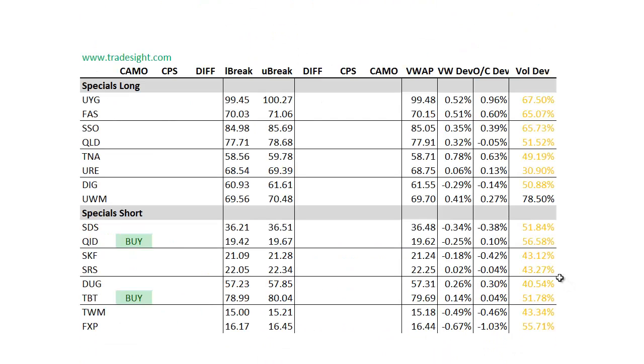As far as the specials go, not too much here. You can see the absence of volume — most of these things are down on volume, so definitely keep that in mind. The QID and the TVT both had camouflage buy signals, so keep an eye on those for Monday. But we're not really seeing action here today that indicates that the players from a larger time frame were involved this past session.